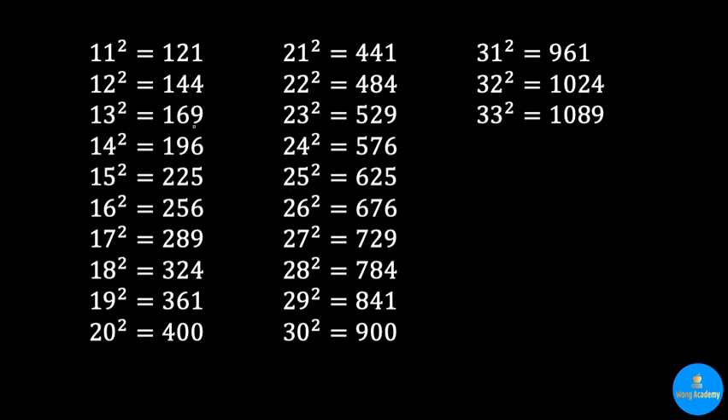For 169, I remember that 9 is a square of 3, and 6 is double of 3. As for 196, it's just switching the 6 and 9.